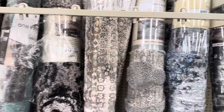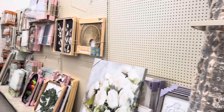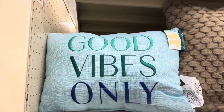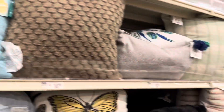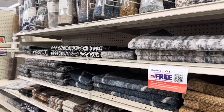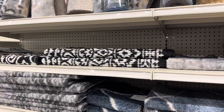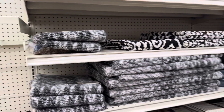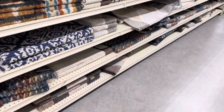All right, friends. I think that's it here today at Big Lots over here in the home decor section. This 'good vibes only' pillow is $15. All righty, guys. Thank you all again — thank you so much for stopping by. Don't forget to like, share, and subscribe to the channel. I appreciate you all and I'll see you all in the next one.